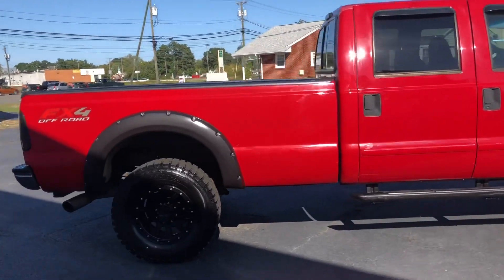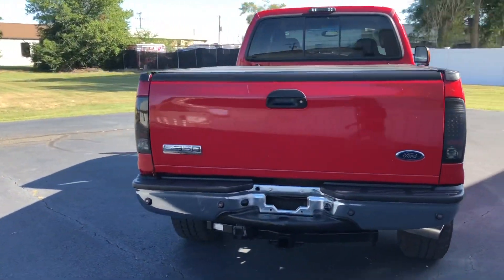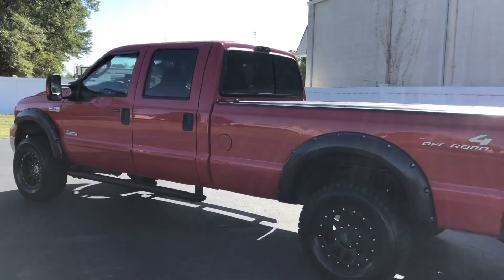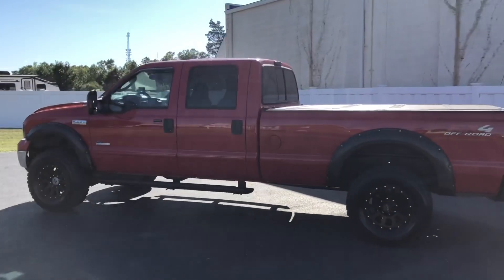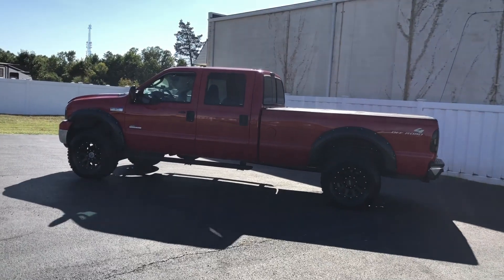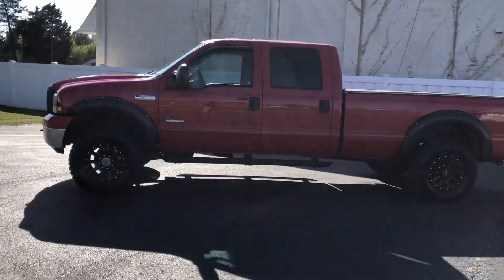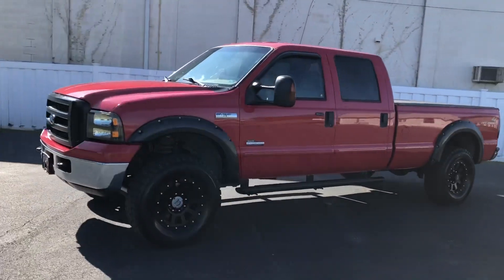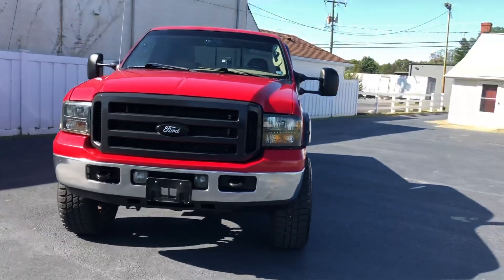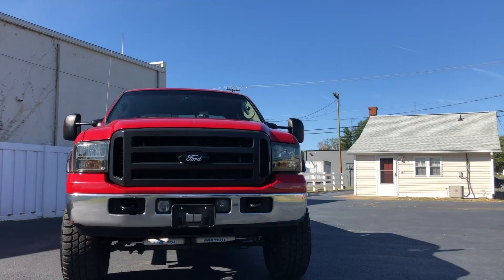Let me give you all a quick little walk around on this bad Ford. Mark and I got this truck out of Texas from a military man — shout out to you, thank you for your service sir, very much appreciated. Oh, and you guys want the hood popped? Should have known.